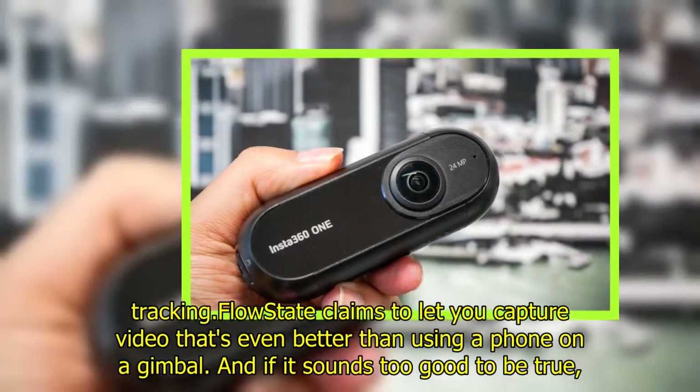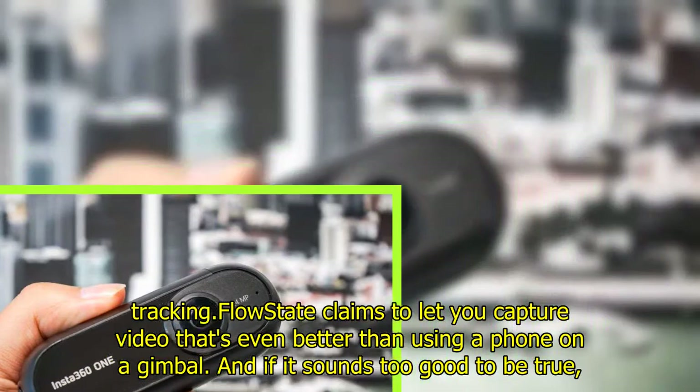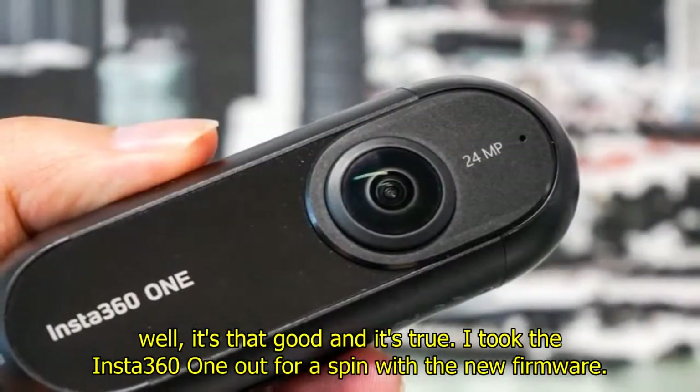FlowState claims to let you capture video that's even better than using a phone on a gimbal. And if it sounds too good to be true, well, it's that good and it's true.